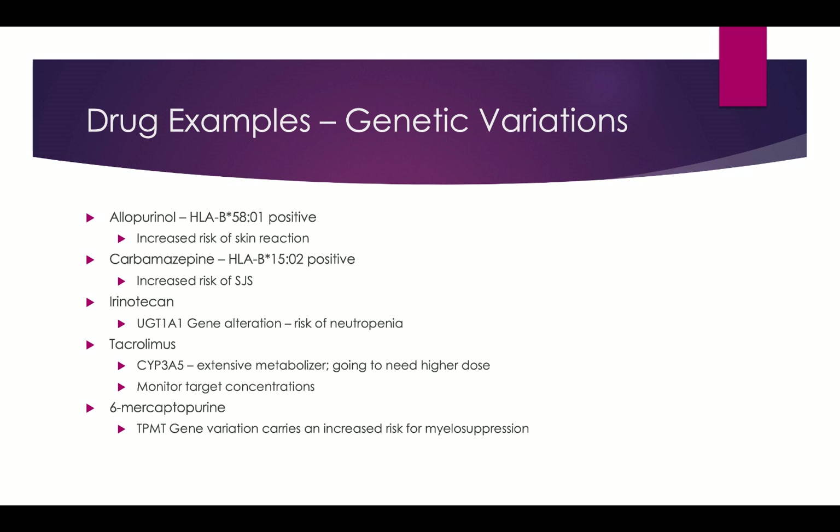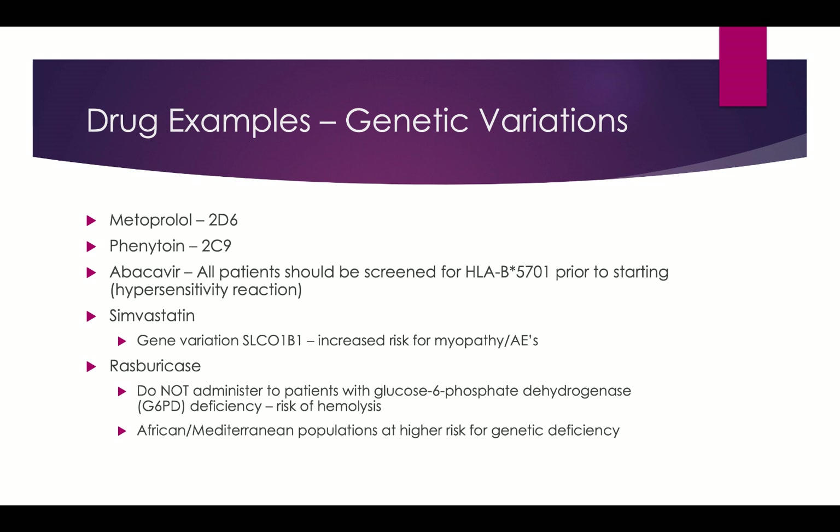Metoprolol is a very commonly used agent in blood pressure management, atrial fibrillation, and heart failure. It is pretty extensively metabolized by CYP2D6, so genetic variations there could lead to higher or lower concentrations depending on whether the patient is a rapid or slow metabolizer. Phenytoin involves CYP2C9 — very important to recognize that, and there are also tons of drug interactions with phenytoin, making it a complicated drug to manage.